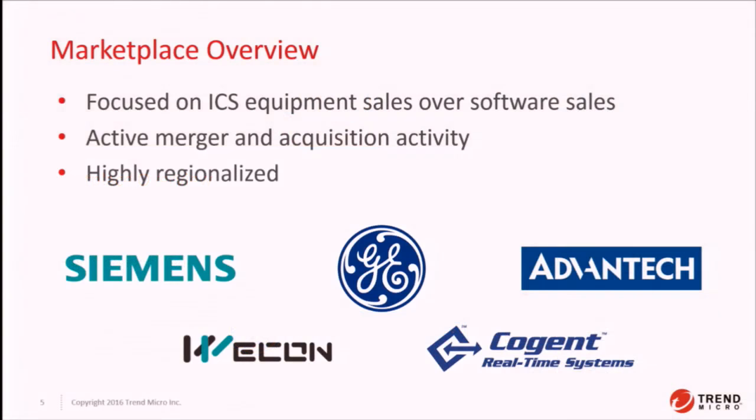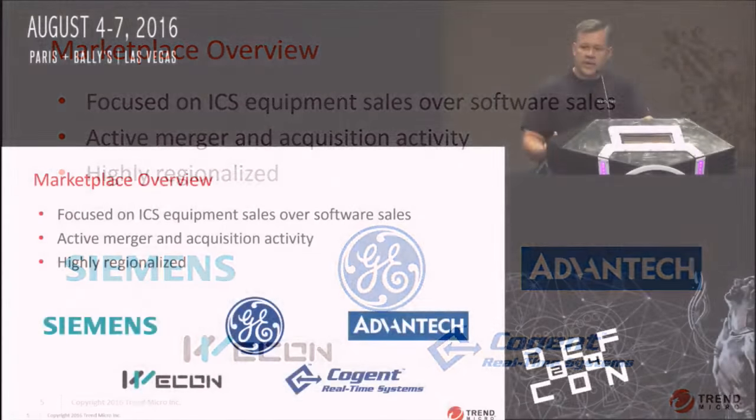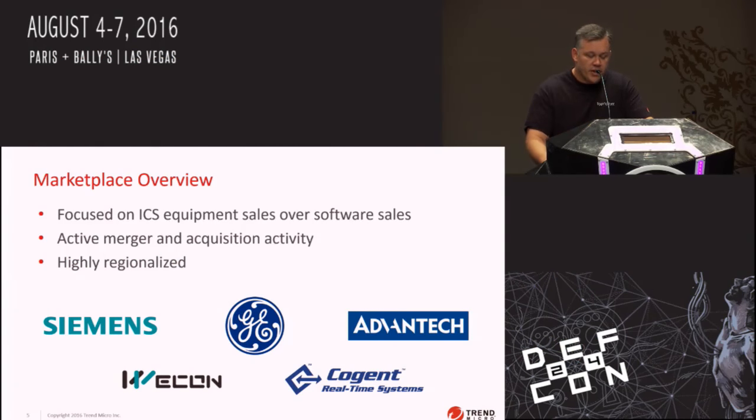Before we get started, let's give an overview and level-set everybody about what the SCADA industry is, what HMI is, and who the heavy hitters are. A lot of the marketplace is really focused on developing hardware and selling control systems, and not so much on the HMI solution itself. In fact, many are freely downloadable, which makes them good targets for auditing. They focus on hardware and software that runs on hardware, and less on Windows applications — and that really shows in the type of vulnerabilities we're seeing come through the Zero Day Initiative program.